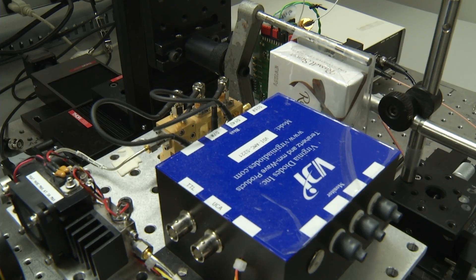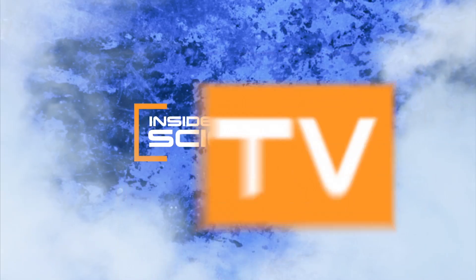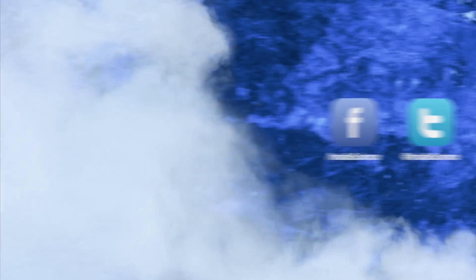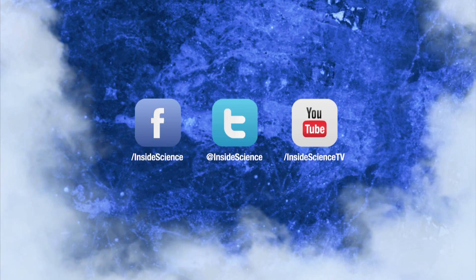Scientists making light of seeing through walls. I'm Josh Lebowitz reporting. Inside Science TV — if you enjoyed this edition, follow us on Facebook, Twitter, and YouTube.